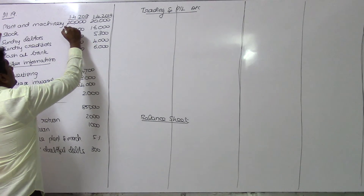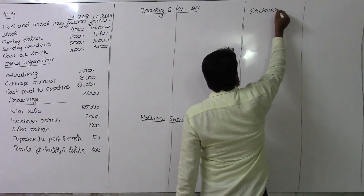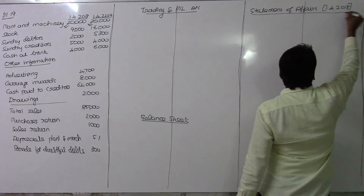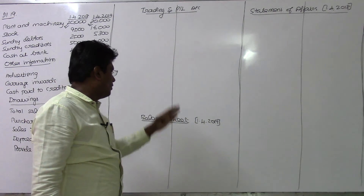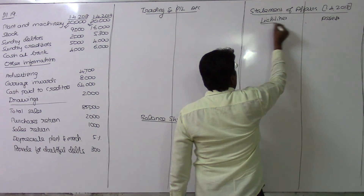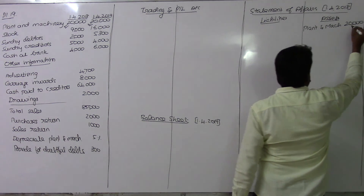Plant and machinery: opening value 20,000. We begin with the opening statement of affairs as on 1st April 2018. On the asset side we have plant and machinery, and on the liability side we have the corresponding liabilities.